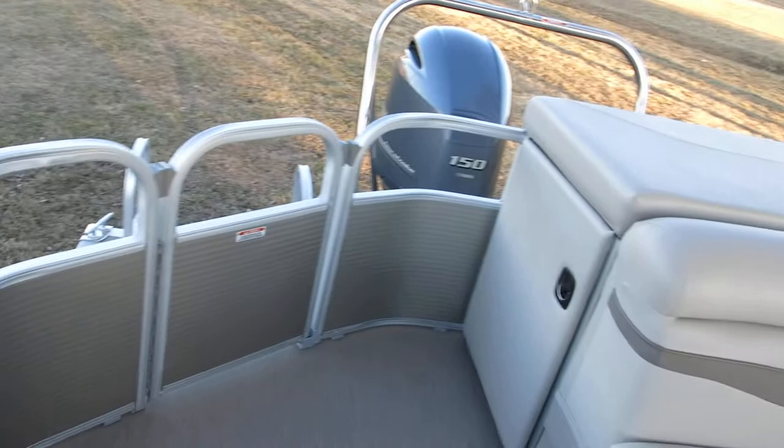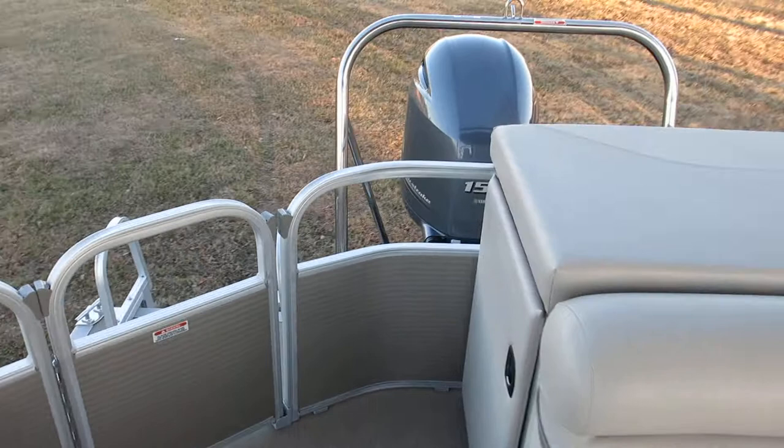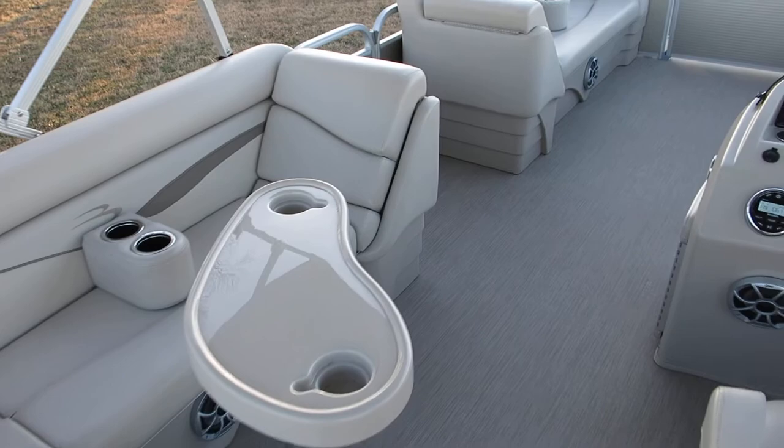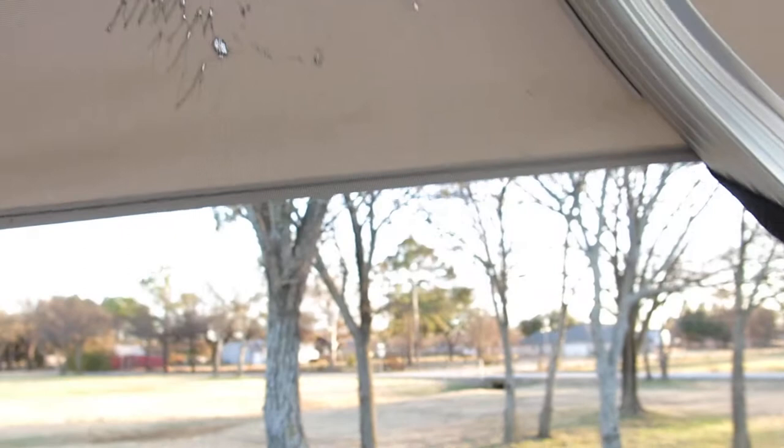She fires right up. It's fuel injected, but Bennington makes a real luxury pontoon boat. I'm going to go underneath and show you some of the features, but up top it's just really beautiful. The only cosmetic flaw I see on this boat is it looks like the top got into something and has a couple of little tears, but otherwise this thing is just really beautiful.